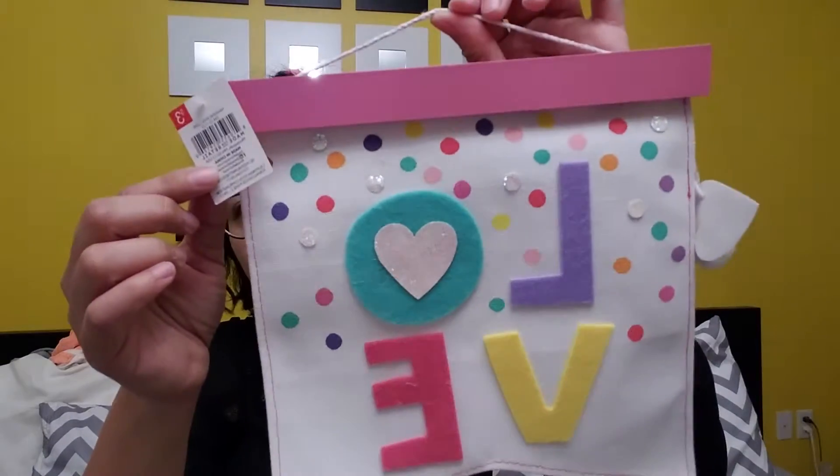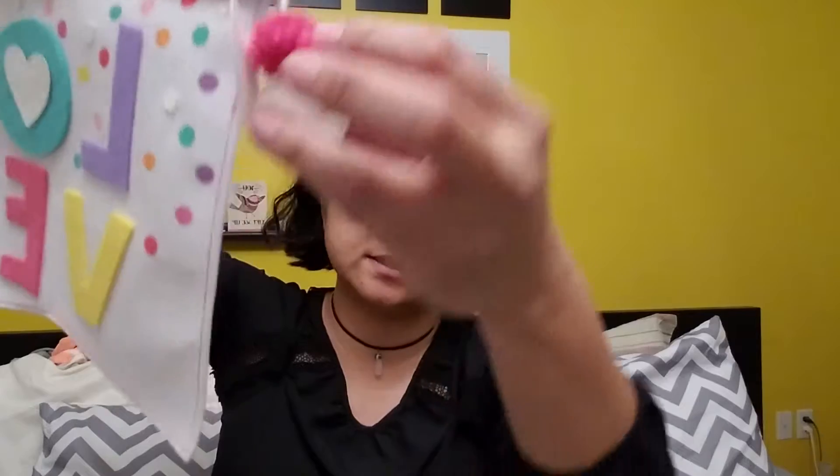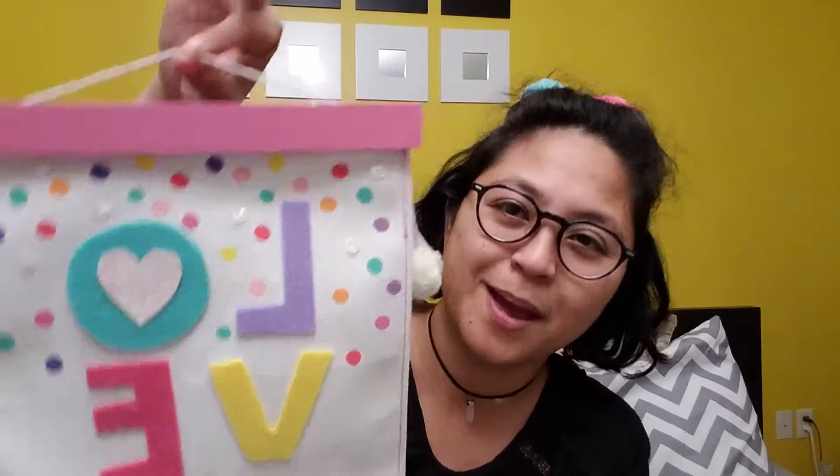This is another cute one — it has wood right here. Look at this, it is gorgeous! It says 'love,' it's cloth, it's very simple, but I feel like this one can be hung in any girl's room or in my craft room. So I went ahead and picked that up.